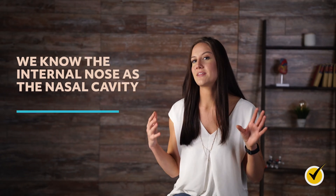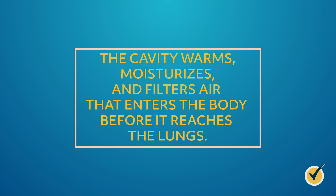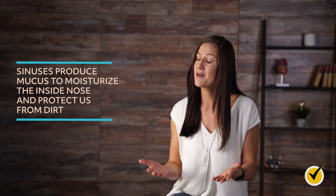We know the internal nose as the nasal cavity. It's lined with hairs and a mucous membrane that acts as a human air filter. The cavity warms, moisturizes, and filters air that enters the body before it reaches the lungs. The nose also has an intricate sinus system. Sinuses produce mucus to moisturize the inside of the nose and protect us from dirt, dust, and other organisms.